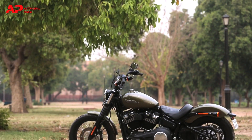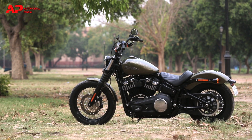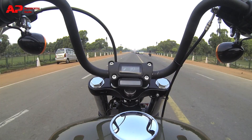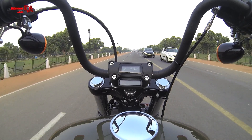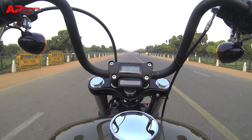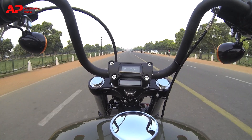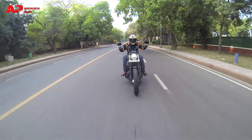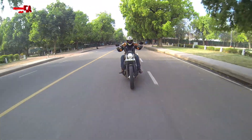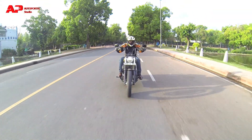Street Bob's design is inspired from old school bobbers, which means saddling up on the bike and leaning back while holding the long, extended handlebar that looks more like a custom accessory than a stock part. This laid-back look gives a certain attitude to the rider and is way more appealing than any other cruiser bike on the road.